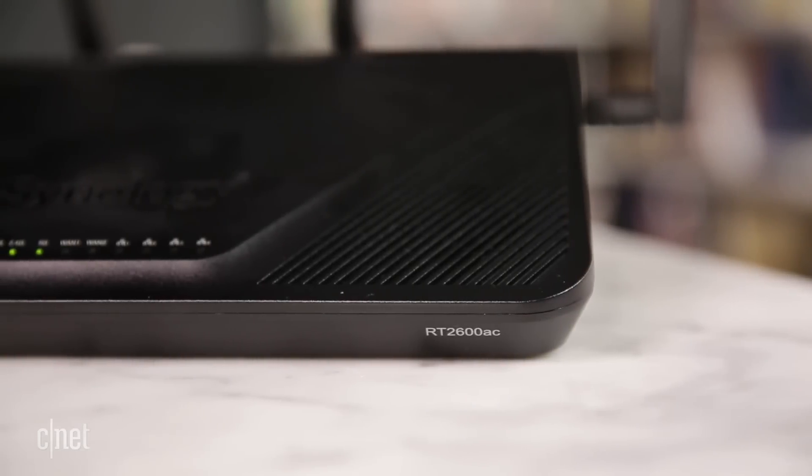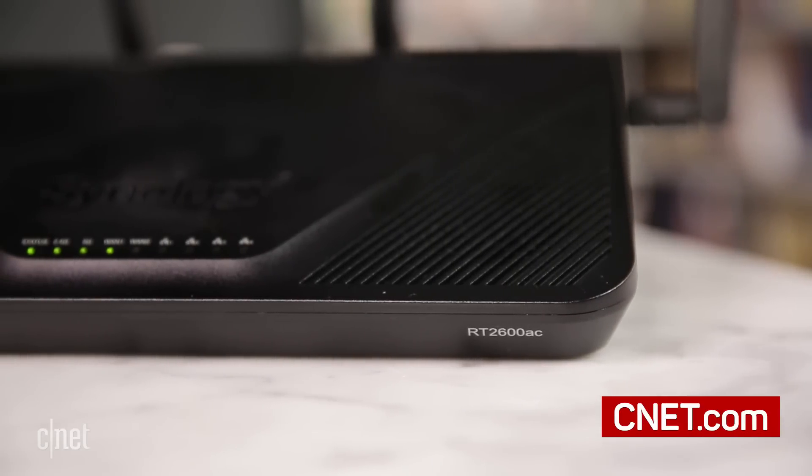For the rest of you, I'm Dong Ngo. You'll love that too, don't you? Of course you do. And this is the RT-2600AC router from Synology.